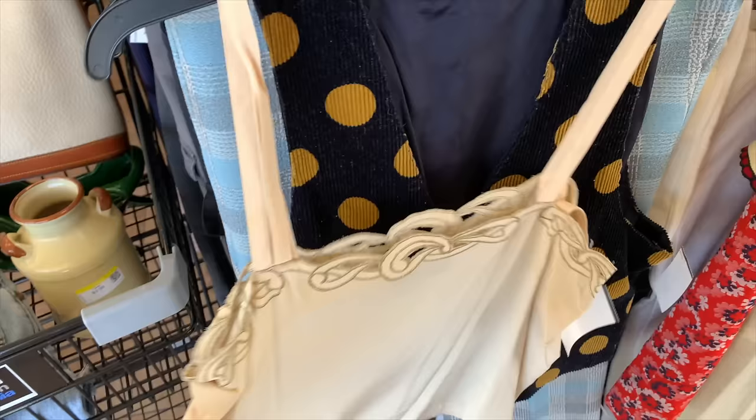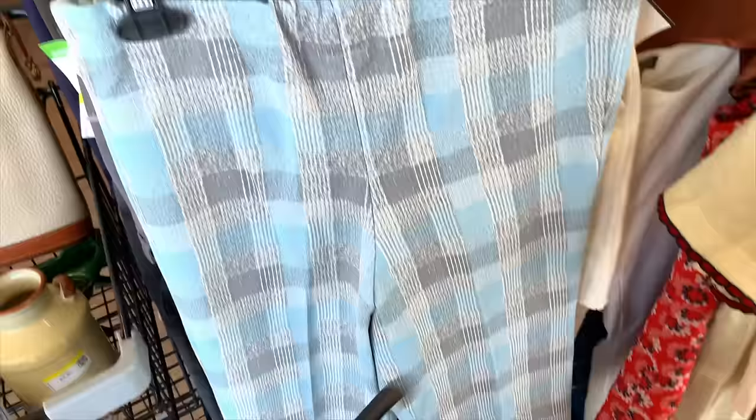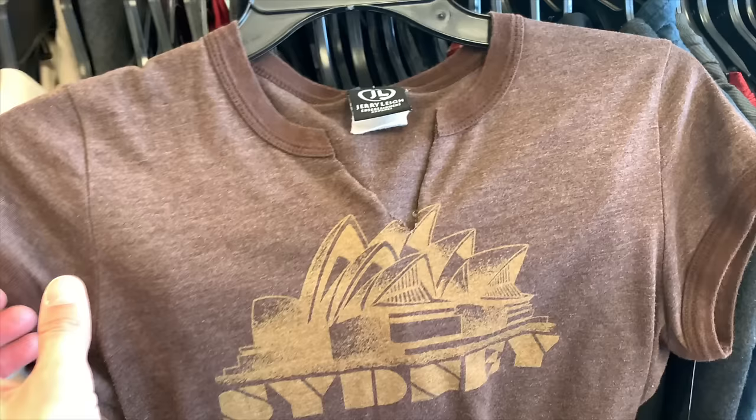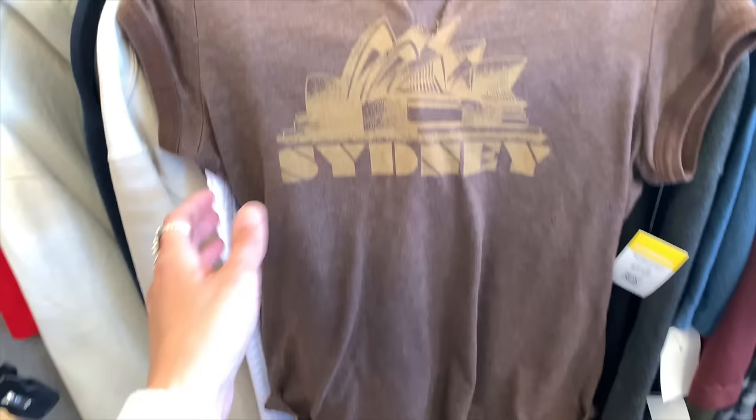I already have a big pile of stuff I need to fix, so I left that dress behind. I found a tank made of 100% silk that was really pretty, a polka dot vest that was super interesting, some 70s plaid pants, and an early 2000s Sydney shirt that was super soft with a design I liked — but I left it behind for someone else. That was my haul for that trip.